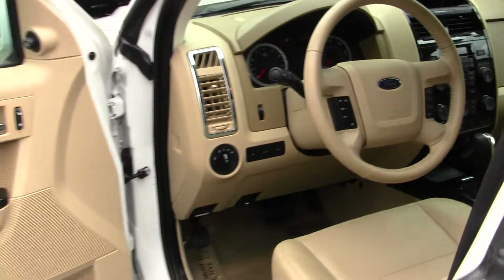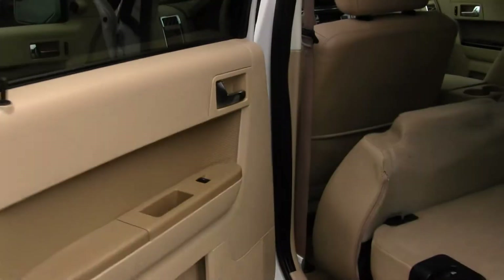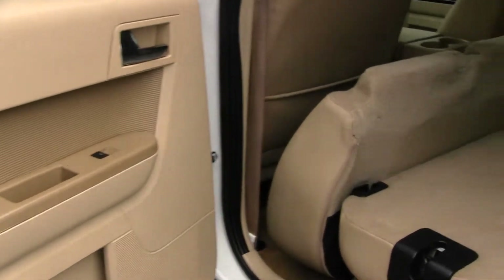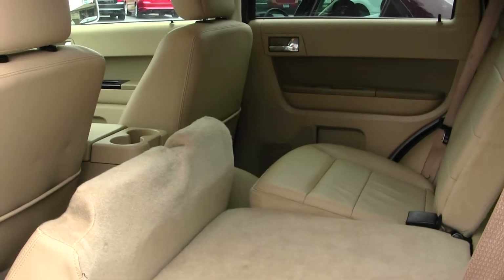Comes equipped with all your power options: power locks, windows, mirrors, and seats. You have three seats here in the back, and as you can see, very easy to fold those seats down for a flat cargo surface.